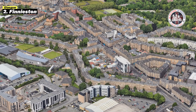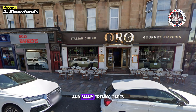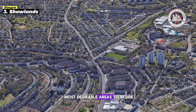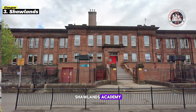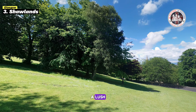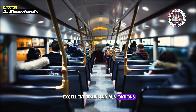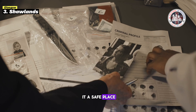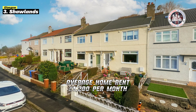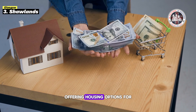Next is Shawlands, famous for its lovely Victorian and Edwardian architecture, dynamic community feel, and many trendy cafes and restaurants. South of Glasgow City Center, it is one of the most desirable areas to reside. Shawlands Academy and Langside College offer great education nearby. Residents can also enjoy Queens Park, a lush green environment for walks and outdoor recreation. Commuting is easy with excellent train and bus options. Low crime rates make it a safe place to live. Its average home rent is £1,200 per month and median property price is £290,000, offering housing options for all budgets.